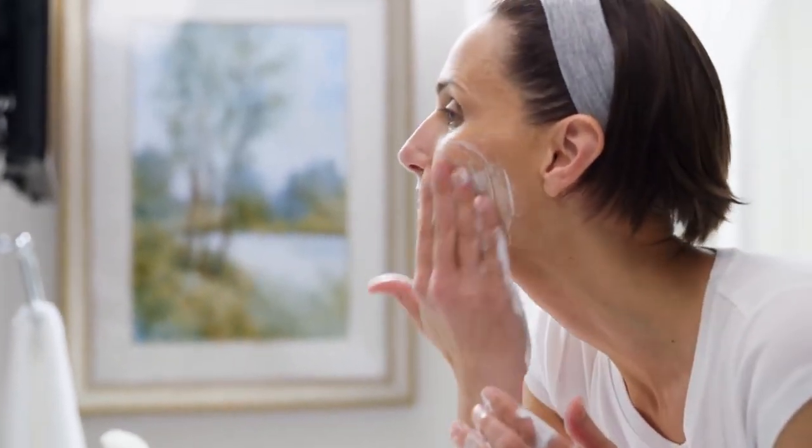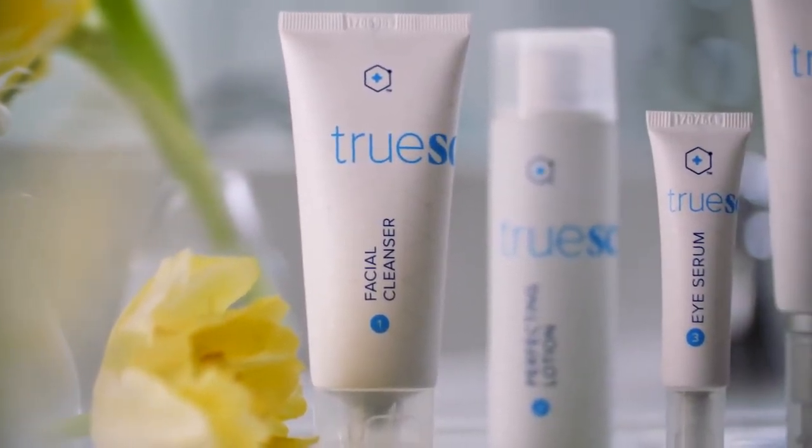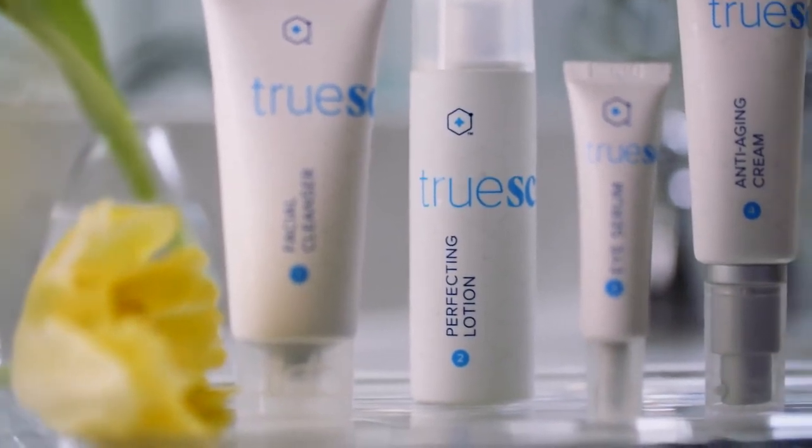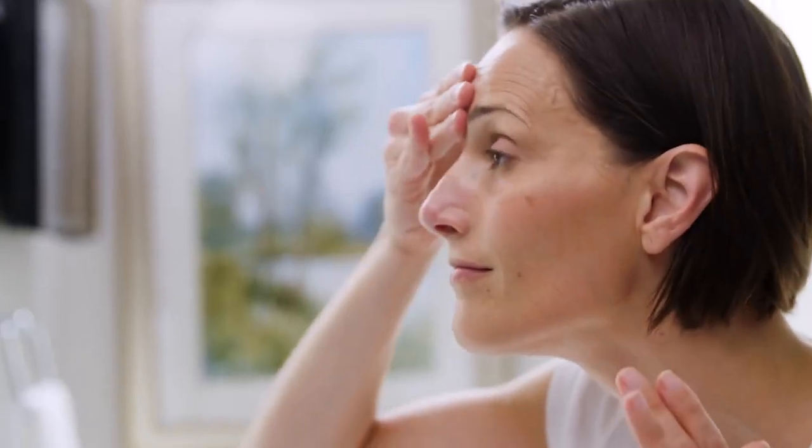I don't claim to understand all the science behind it. I just know it works. The cleanser deep cleans your face without leaving it dry. The Perfecting Lotion is both a toner and a serum that fights discoloration and dark spots. I'm just starting to get age spots, so I'm excited about this.